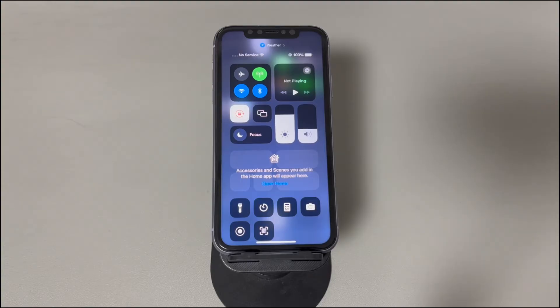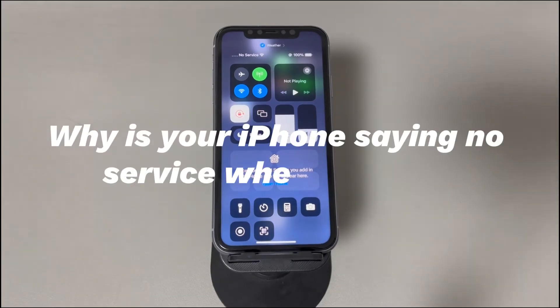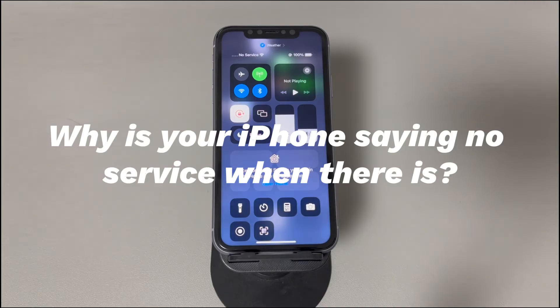Before you panic, let's examine the causes and how to fix iPhone saying no service to get the phone's network connection back. An iPhone with no service and no signal issue can be attributed to several reasons: poor signal strength, an improperly seated SIM card, temporary outage at a local carrier, outdated carrier settings, and software corruption are primary causes.